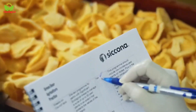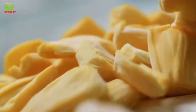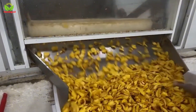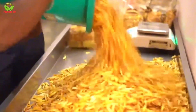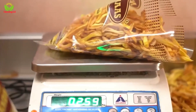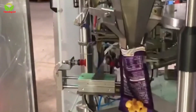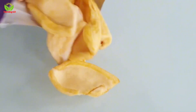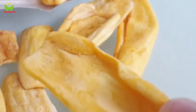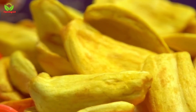The dried pieces are then meticulously inspected for quality, with any substandard slices discarded to maintain the high standards associated with Thai jackfruit products. The final stage of the process is packaging, where the dried jackfruit is carefully packed to retain its freshness and flavor. This transformation from seed to snack highlights the dedication and skill of Thai farmers, whose efforts contribute significantly to the country's economy.